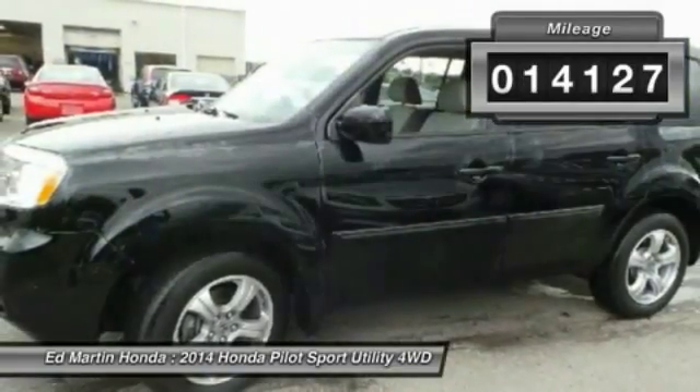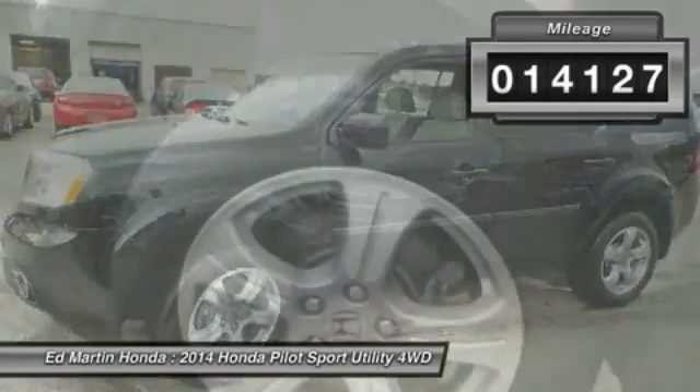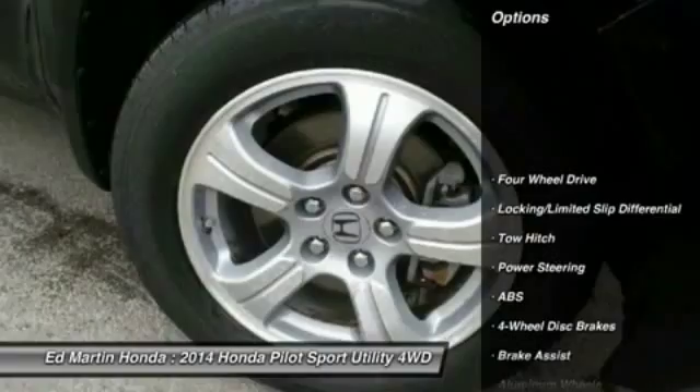This vehicle has less than 15,000 miles. Here are some of this vehicle's great options: steering wheel audio controls.